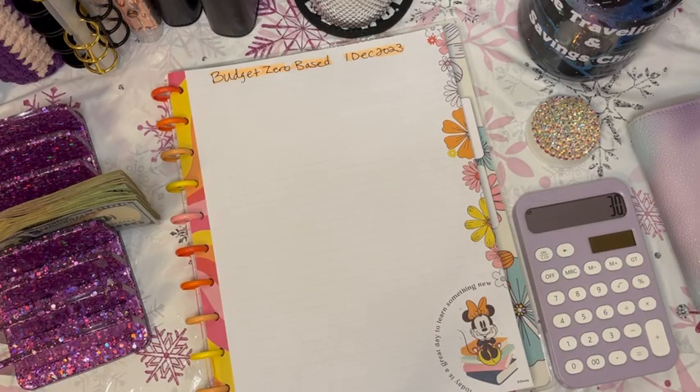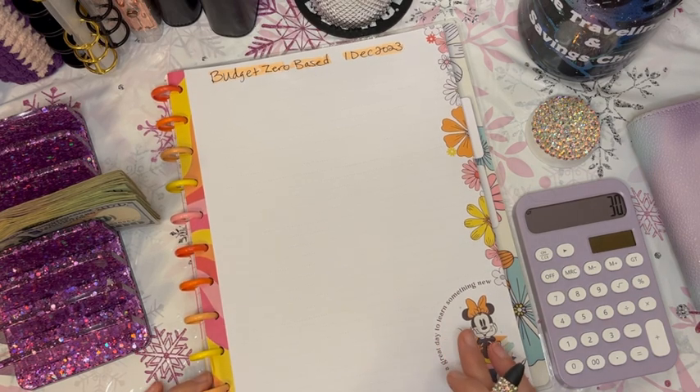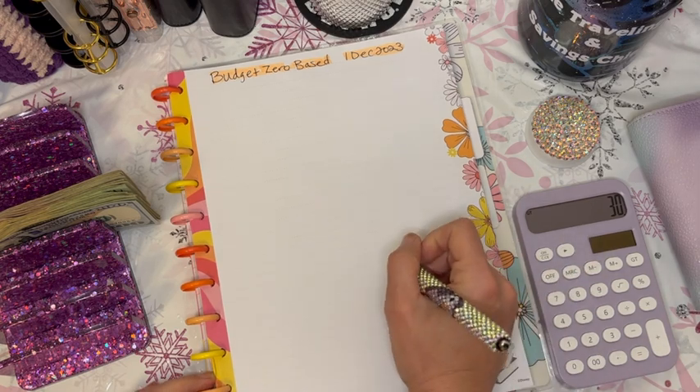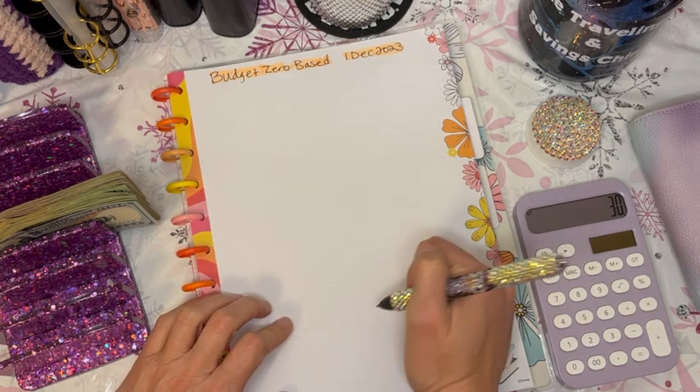Hi everyone, good evening. It is Andra, the Traveling and Saving Chief, and it is time for my zero-based budget for my December 1st paycheck, which will cover the 1st through the 14th of December. I do get paid twice a month, so let's get started.